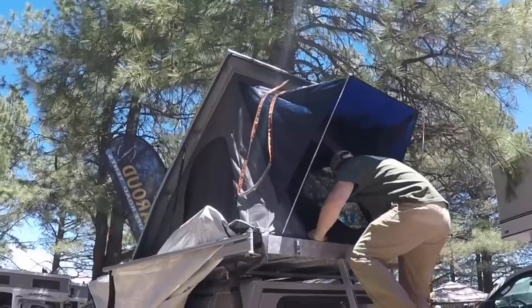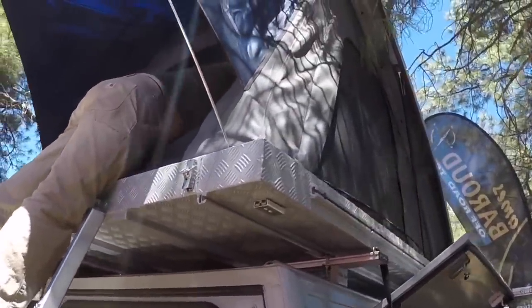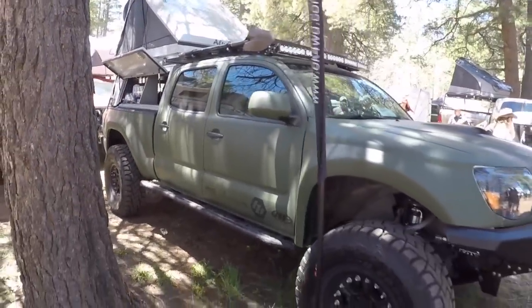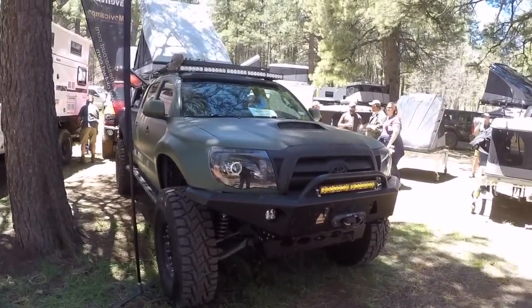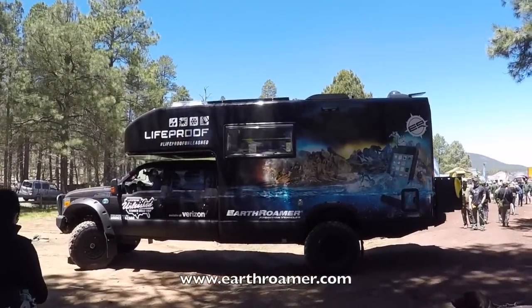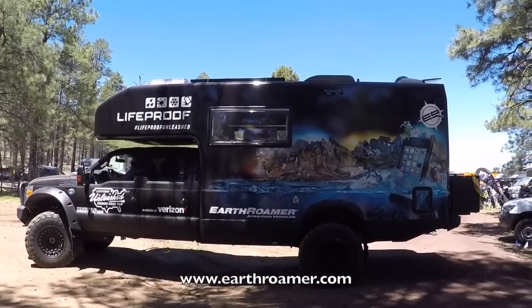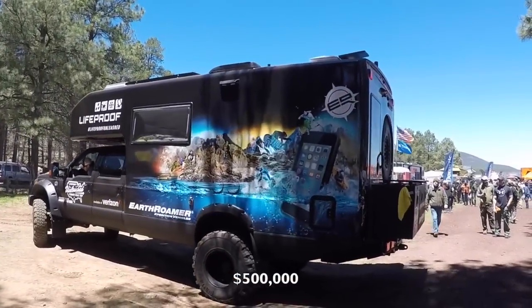That is cool — pretty durable. It was super windy last night, so I can imagine that aluminum rooftop tent held up well. Check out this Earth Roamer Expedition Vehicle — that thing is huge. It's like a cabin on wheels right there.